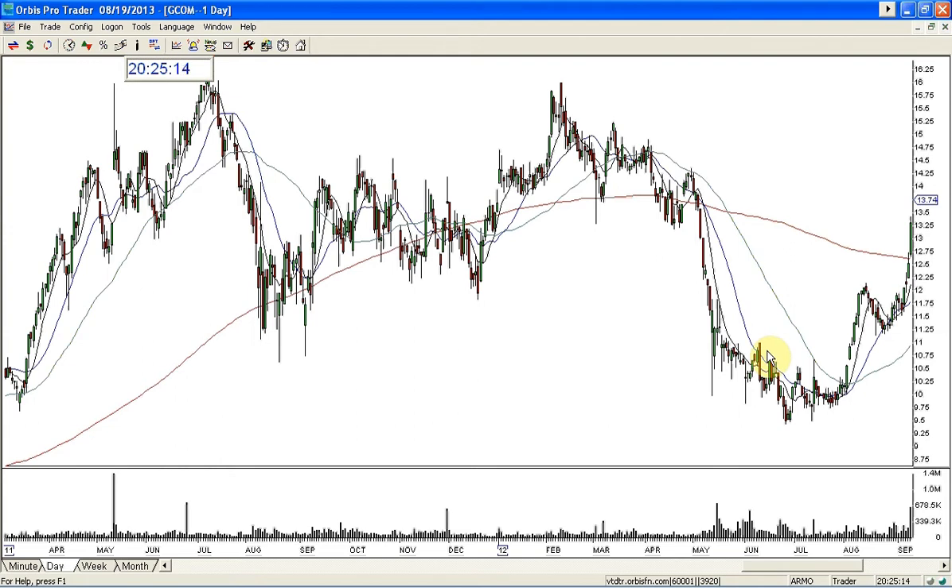Good evening everyone, this is Melissa with TheStocksWish.com and welcome. I'm doing this video for a student of mine who had asked me about GCOM. I was reviewing this back from about a year ago and was looking at this whole picture here. I teach a class on trends and one of the things I teach is how to read trends in stocks — when a stock has changed trend, is continuing a trend, or is correcting a trend.